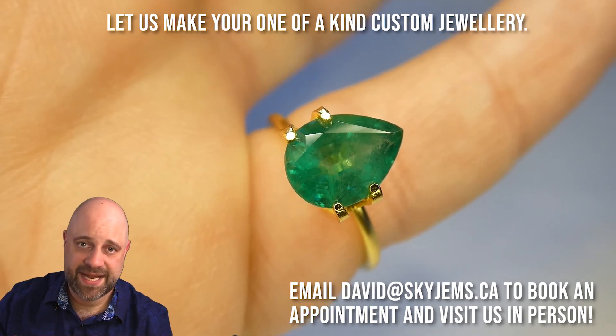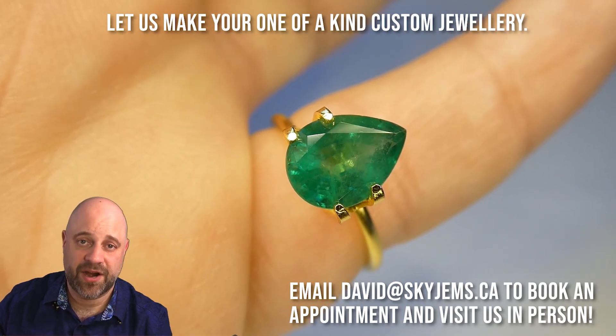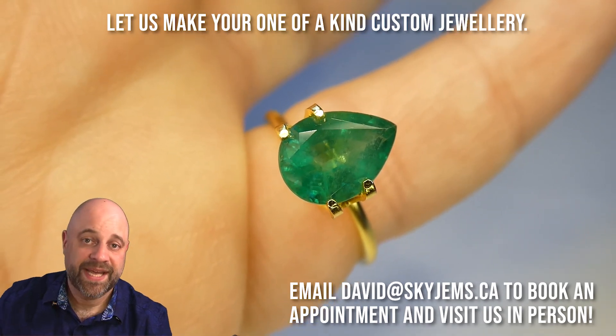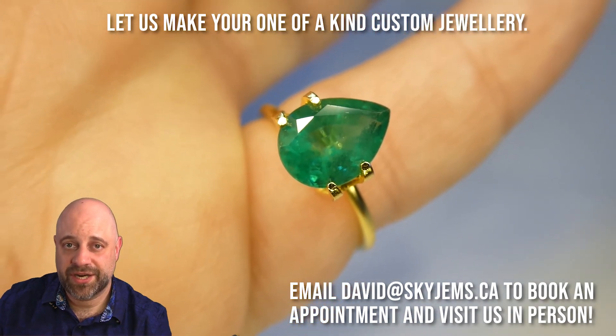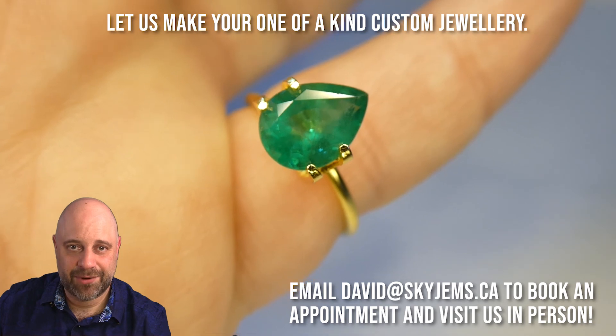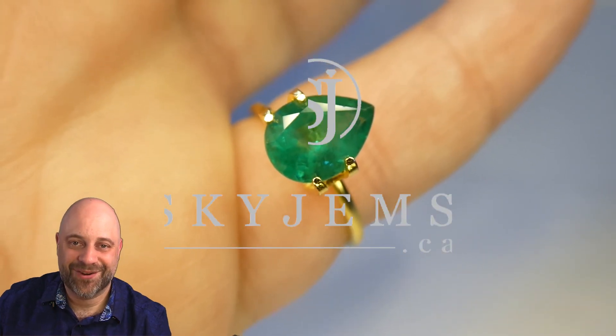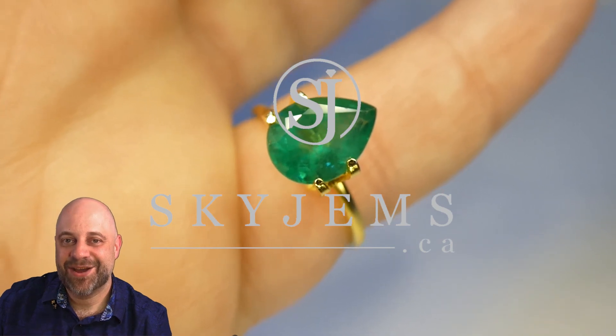As I said, if you are making a piece of jewelry, reach out at davidatskygems.ca because I would very much like to be the one to do it for you. Thank you all so much for watching and joining me for this show and tell. Have yourself a great day, and don't forget to tell your friends about skygems.ca. Bye for now.